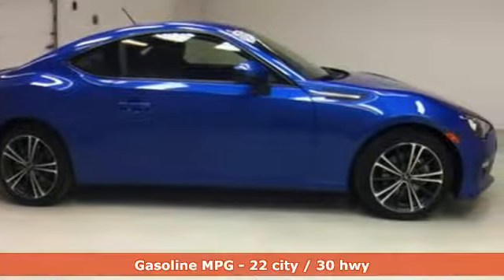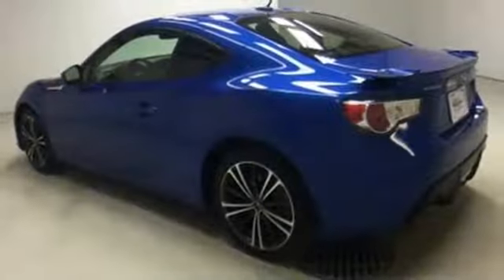The safety you'd expect from Subaru is there too, with multiple airbags, stability control, and anti-lock brakes.